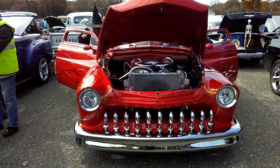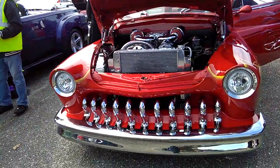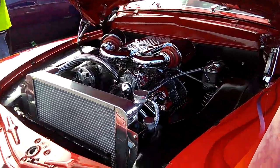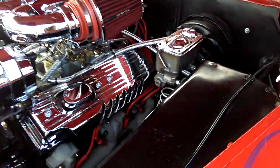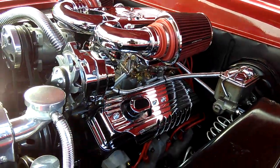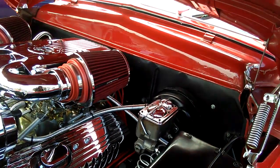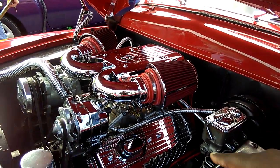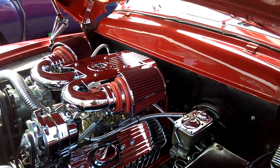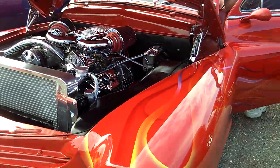Alright, we got here a very attractive car — I always love those French headlights. Look at this. It looks like it's got a big block Chevy in it. Notice the valve covers — they look like a big block, but this is actually a Chevy 350. It's just so decked out with chrome that those valve covers look like a big block. This is a late 80s Chevy 350.